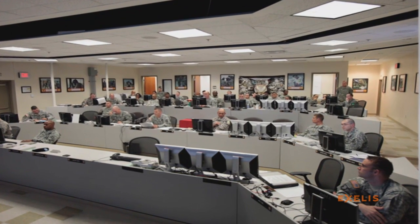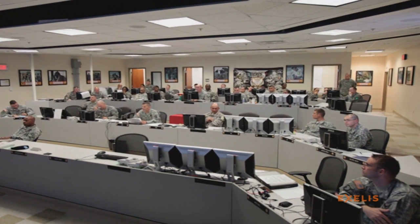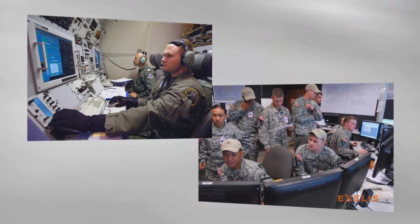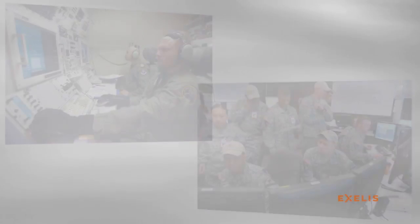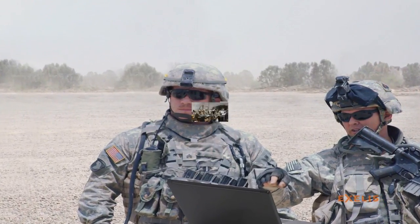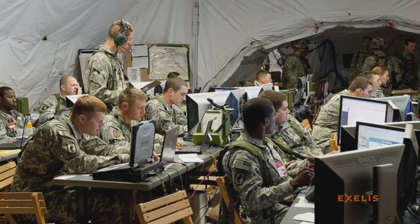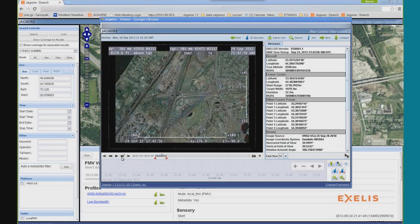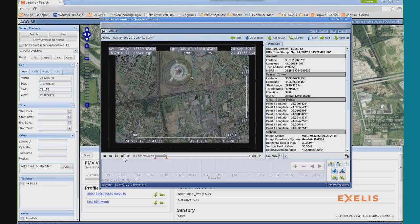JAGWIRE's service-oriented architecture allows it to seamlessly move across data centers and cloud computing environments to airborne systems and ground control stations. With configurations designed for shelter, airborne, mobile, and enterprise center environments, JAGWIRE offers the ability to deploy the system as needed, not in a one-size-fits-all fashion.